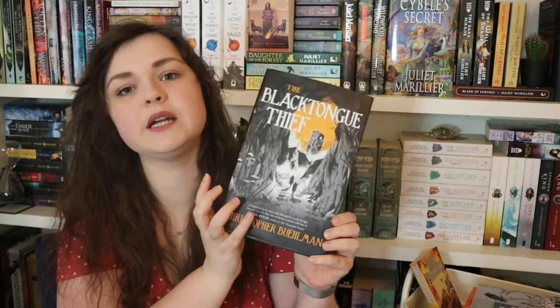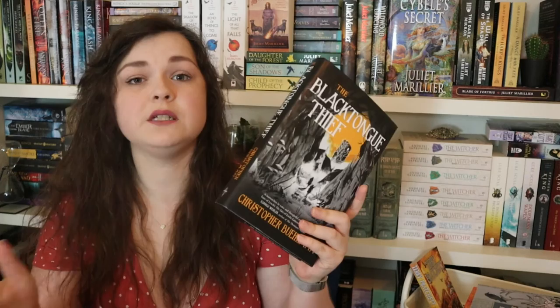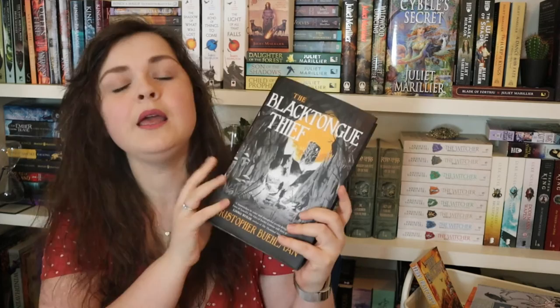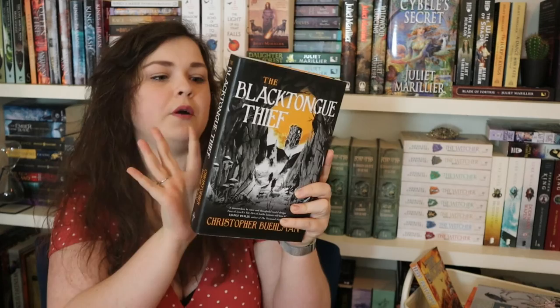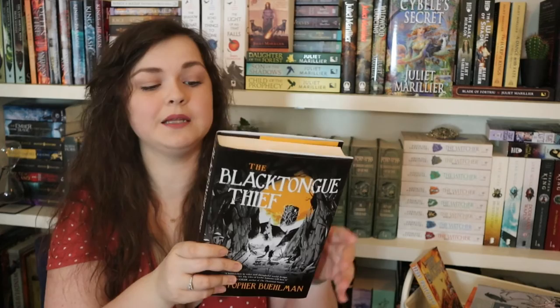Next I got a beautiful hardcover from Sarah over at Sarah Reads — thank you Sarah. This is The Black Tongue Thief by Christopher Buhlman. It's the first in a new series, a debut that came out in 2021, and it's also the book pick of the month at Steve Talks About Books and Stuff's book club. Now thanks to Sarah I can participate in the discussion. You follow a thief, there's a goblin war, and an animal companion. Brent Weeks himself blurbs it as having a crazy magic system balanced by tight characterization. Very excited!